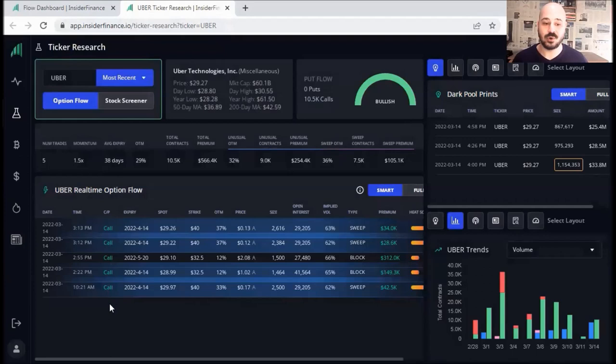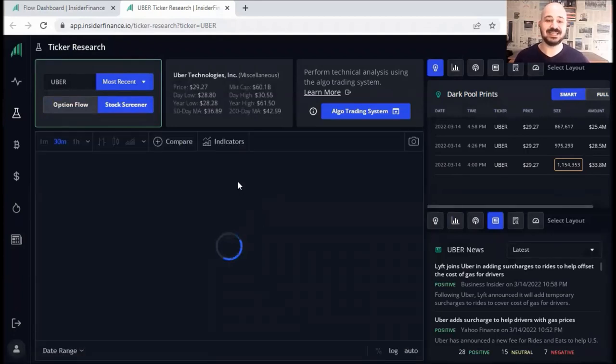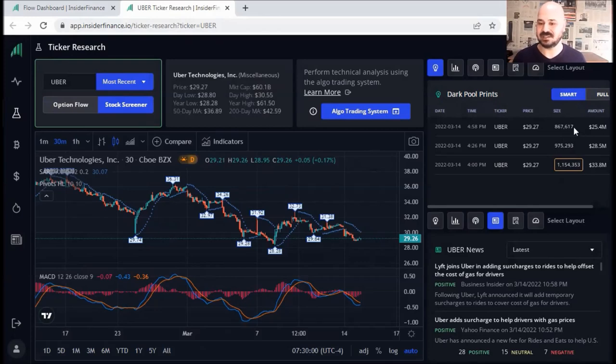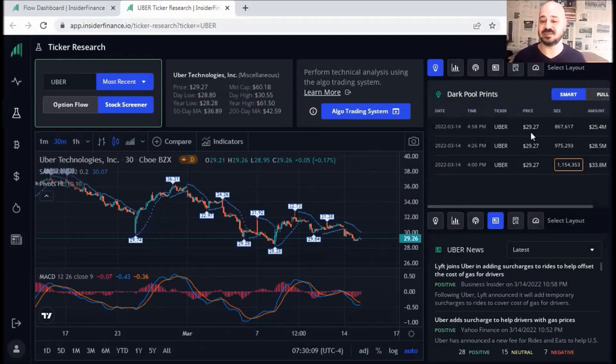For Uber, I click on it and a new window shows me customized data for Uber. I can see unusual volume — all of them are call options. So smart money or institutional money are buying this one, expecting that Uber's price is going to go up. For example, the strike price is ranging from $32.50 to $40. I can click on stock screener and see the chart — it's powered by TradingView, which is amazing, so I can remove or add indicators. And one more thing: dark pool prints — I can see the volume. If you multiply the share count by the price, you get the amount, which is $25.4 million — $867K times $29.27.